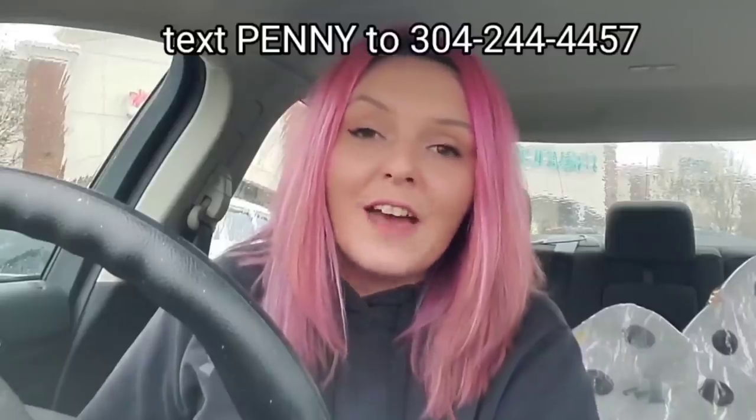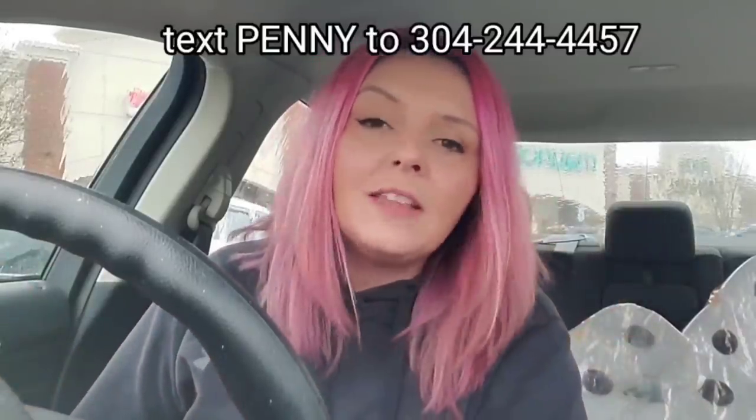In order to get the exact list, sign up for text notifications by texting penny to 304-244-4457. I also post a list on my website thepennylist.com and my YouTube channel every sale Monday at 11 a.m. Eastern Standard Time.